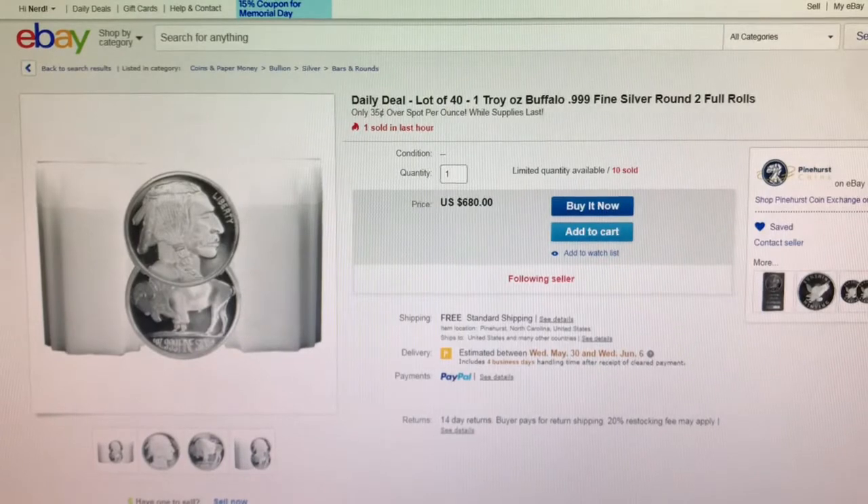Next is from Pinehurst Coins on eBay. This is a lot of 41 one-ounce Silver Buffalo Rounds, or two full tubes, for only 34 cents per round over spot.